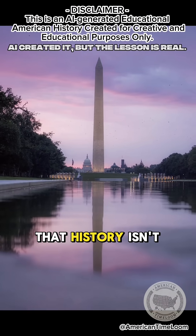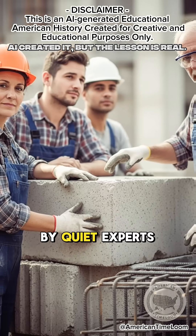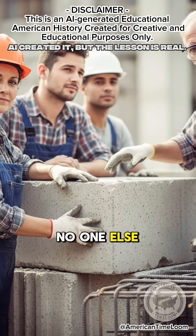It's a reminder that history isn't only shaped by presidents and generals, but by quiet experts who solve problems no one else can.